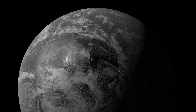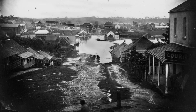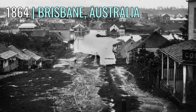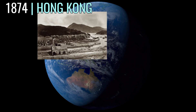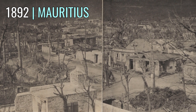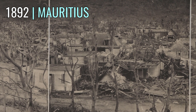To begin with, we take a look at probably the first picture related to tropical cyclones ever taken — a picture of cyclone-induced flooding in Brisbane, Australia in 1864. Followed by the first known photograph of typhoon damage from the 1874 Hong Kong typhoon. Then we move on to 1892, when we find the earliest known panoramic image of cyclone damage from the 1892 Mauritius cyclone.